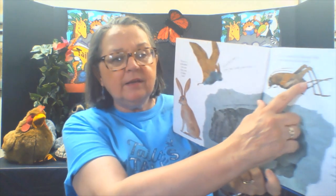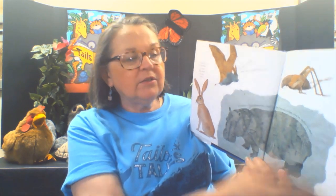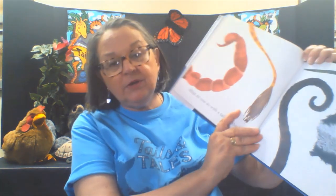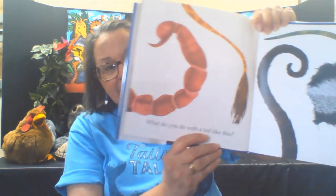If you're a cricket, you hear with ears that are on your knees. And if you're a humpback whale, you hear sounds hundreds of miles away. Those are some pretty impressive ears, aren't they? And what do you do with a tail like this? If you're a giraffe, you brush off pesky flies with your tail.